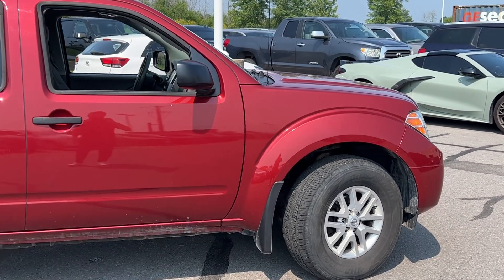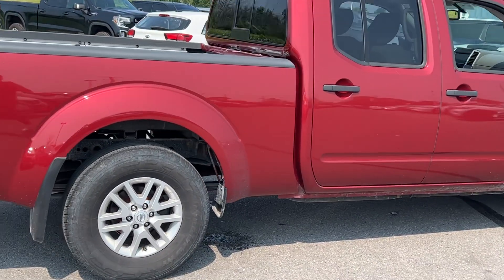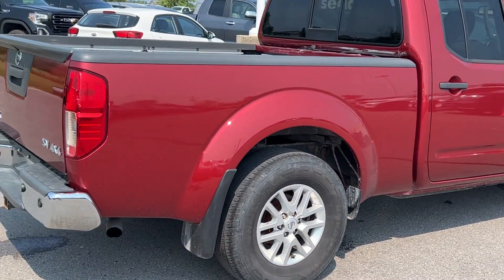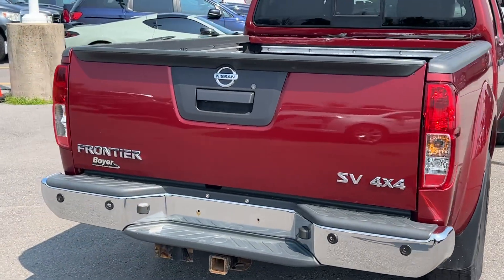These trucks are great — they're known for being fairly reliable. They're a good-sized small pickup truck. This one's clearly been treated well, with no major dents or anything like that on the vehicle.